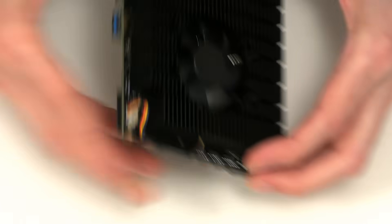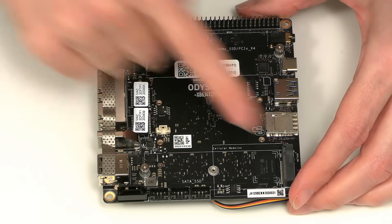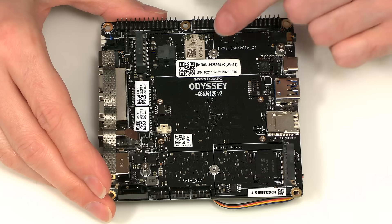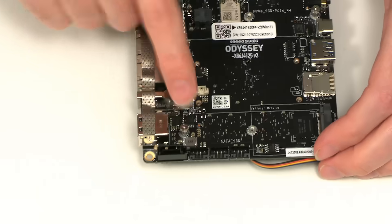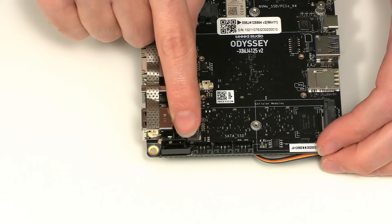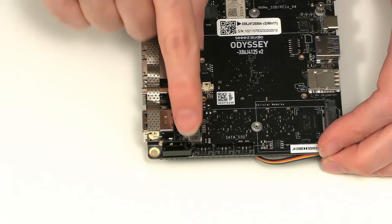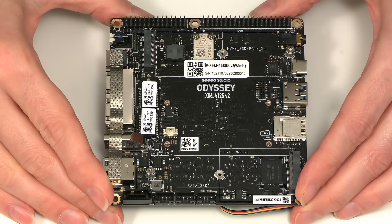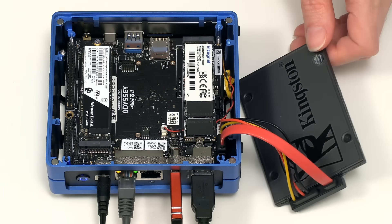Talking of storage, on the top of the Odyssey we find two M.2 slots — one of which can take a SATA SSD, and the other an NVMe SSD. And if that weren't enough, there's also a standard SATA port with power connectors you can use to power a drive connected to the SATA port. So the Odyssey really is a fantastic board for storage applications, as I demonstrated in my full review in March 2023.